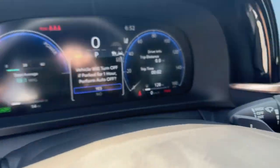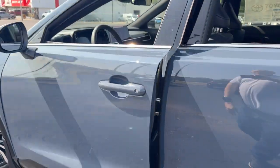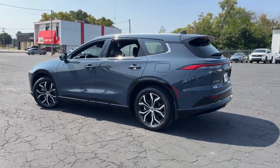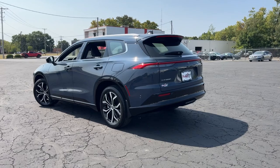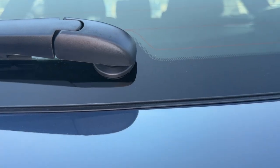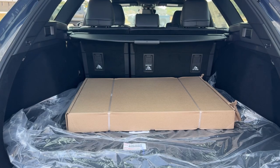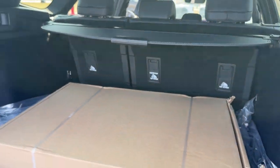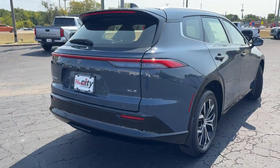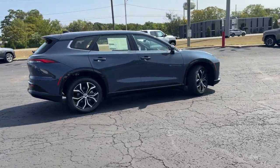Don't miss the opportunity to take this vehicle out for a test drive. Our team will give you an outstanding customer experience. Stop in today. We're looking forward to it.